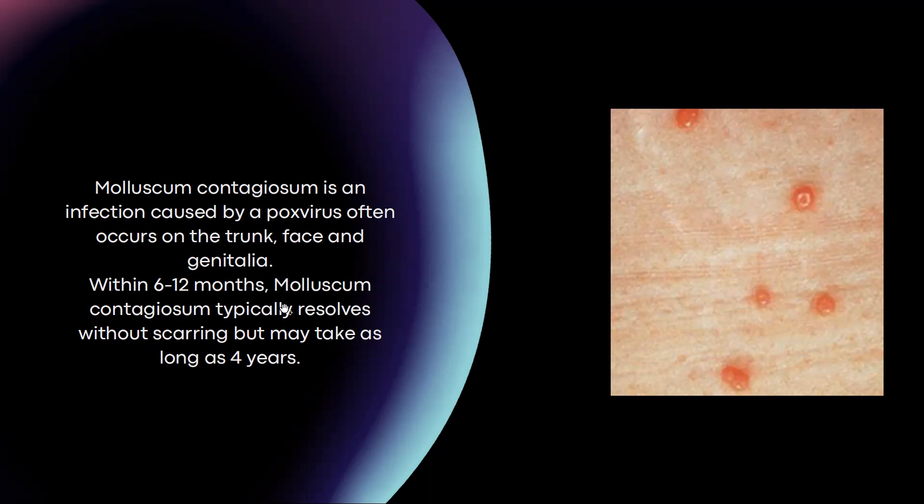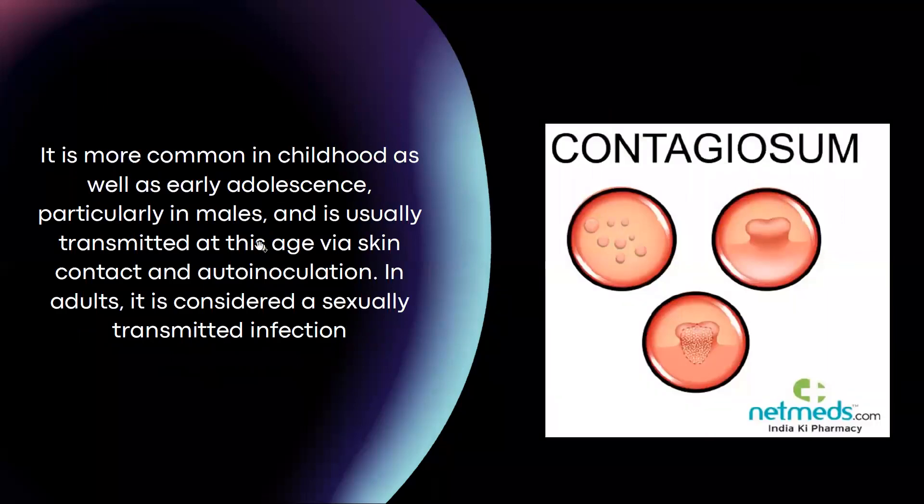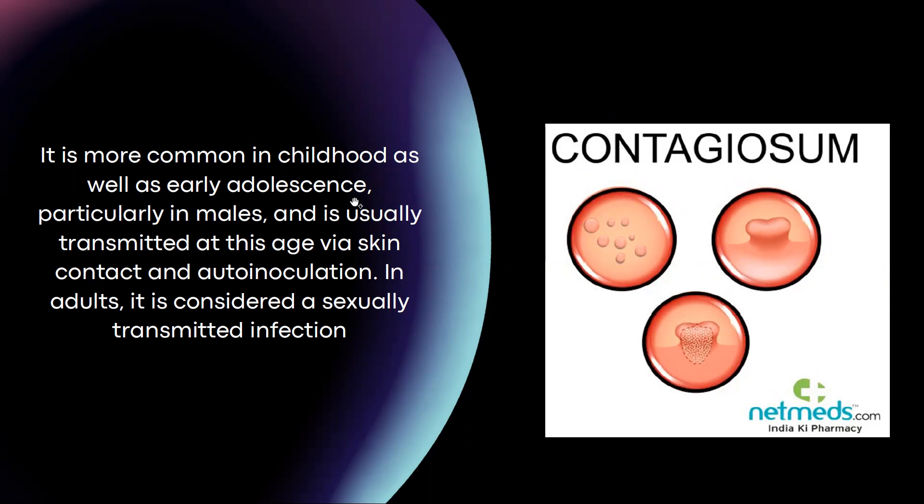Within 6 to 12 months, molluscum contagiosum typically resolves without scarring, but it may take as long as 4 years. It is more common in childhood as well as early adolescence, particularly in males, and is usually transmitted at this age via skin contact and auto-inoculation. However, in adults it is considered a sexually transmitted infection.